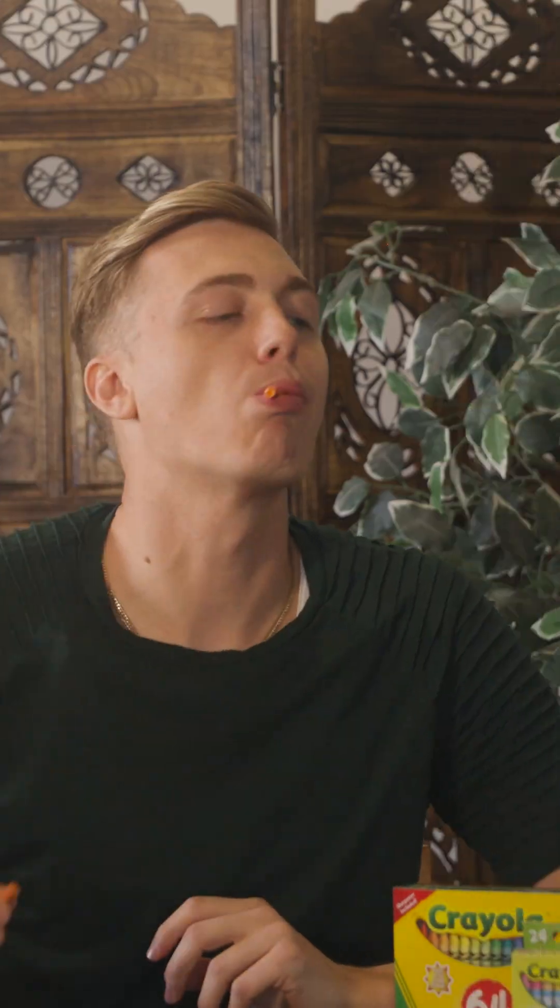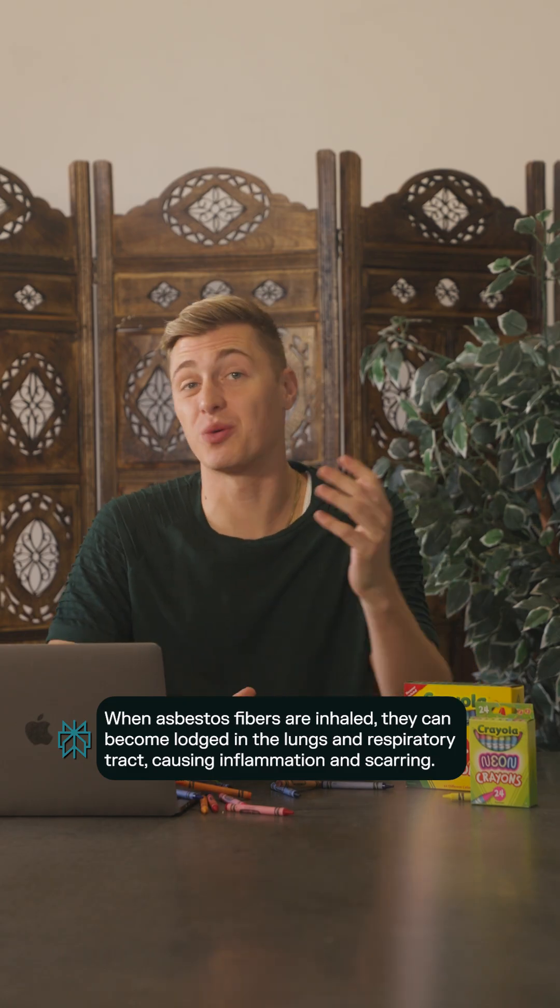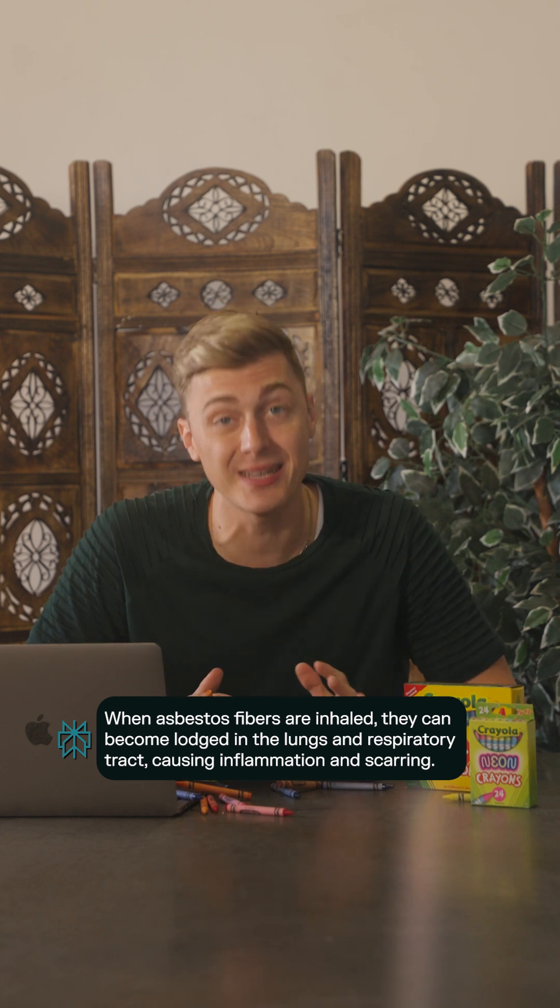Asbestos crayons. Talc was used as a binding agent in each crayon's wax. When they were sold back in the 20th century, many contained a trace amount of asbestos.